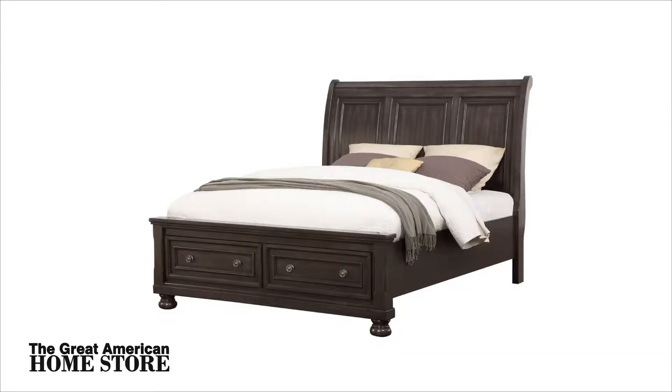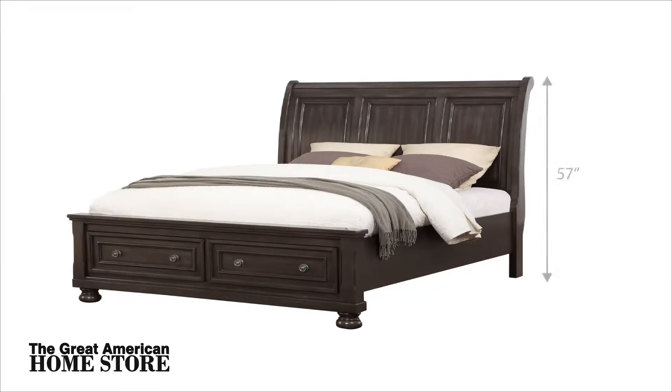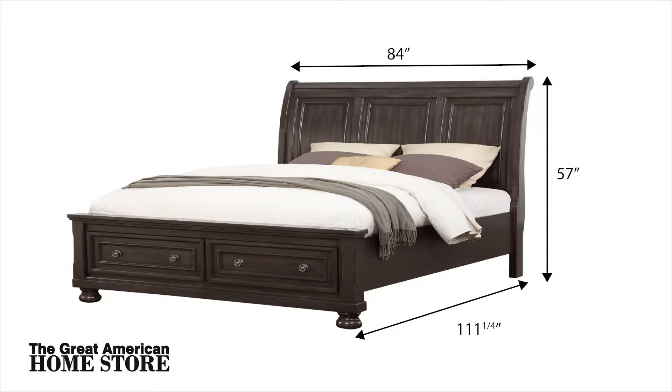The queen headboard height is 57 inches tall with a width of 67 and a quarter inches and an overall depth of 111 and a quarter inches. The king bed measures 57 inches tall with a width of 84 inches and an overall depth of 111 and one quarter inches.